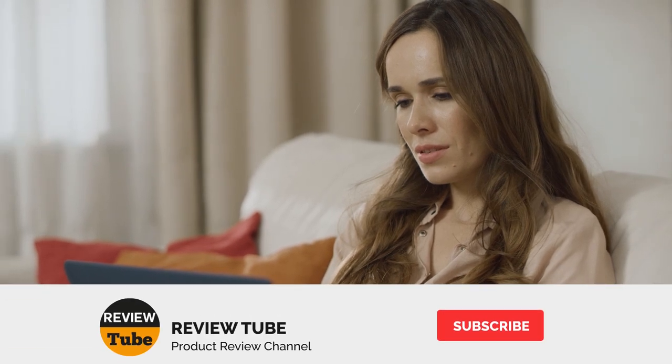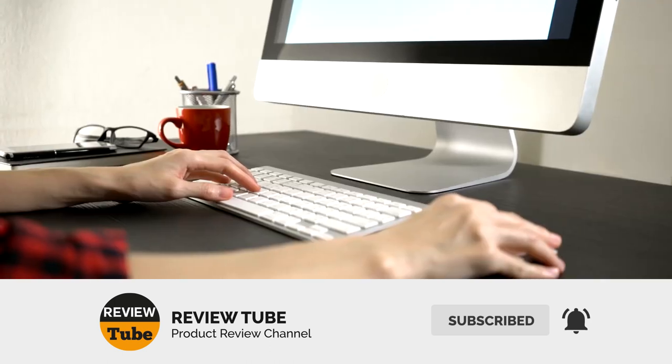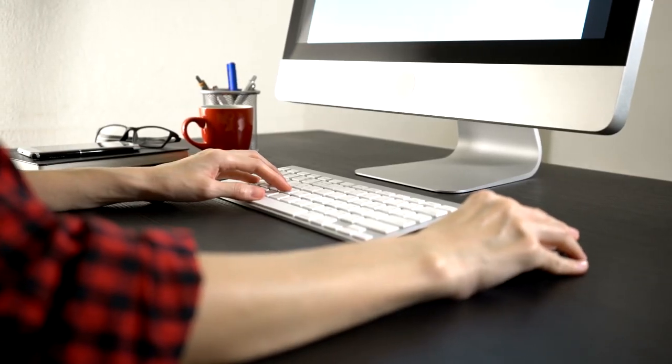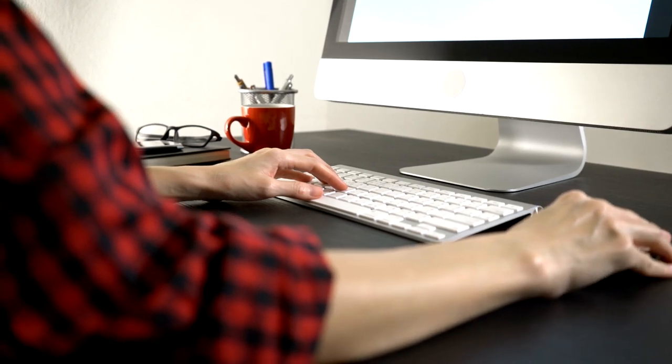And there go the first two on our list. There are three more to come, so you will have more choices very soon. Please click on the subscribe button to become a part of our community, and don't forget to tap the bell icon to get an instant notification when we upload a new product review.